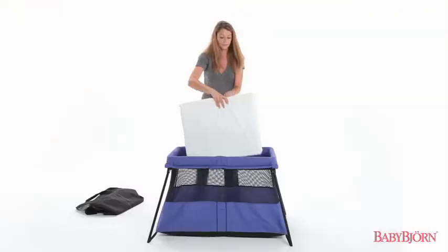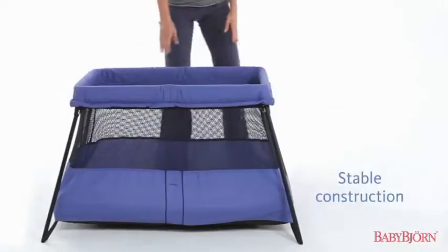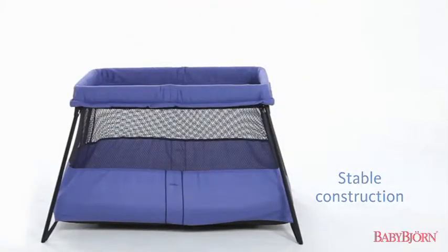The sturdy mattress and wide stable base keeps the travel crib firm on the floor, making it safe, snug, and cozy for your child.